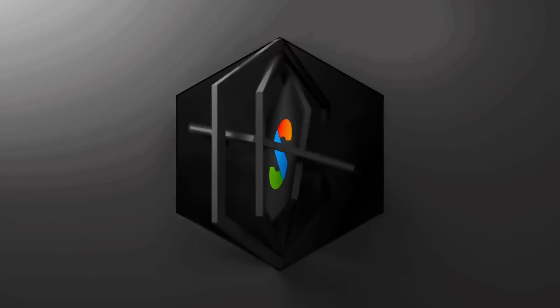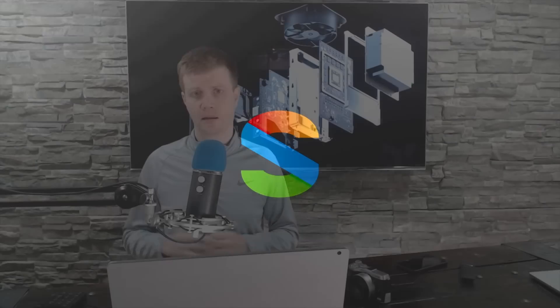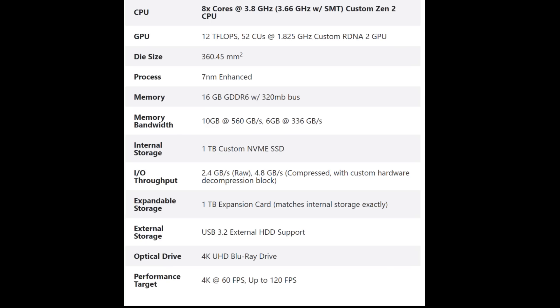Microsoft just revealed every single Xbox Series X spec, and we've got videos, imagery, and a whole lot more. What's up everybody, Brad here back again. Microsoft, very early on a Monday morning, revealed all the Xbox Series X details. I've got some videos and imagery, and we're going to start with that because that is what you care about. So here are the official spec lists from Microsoft.